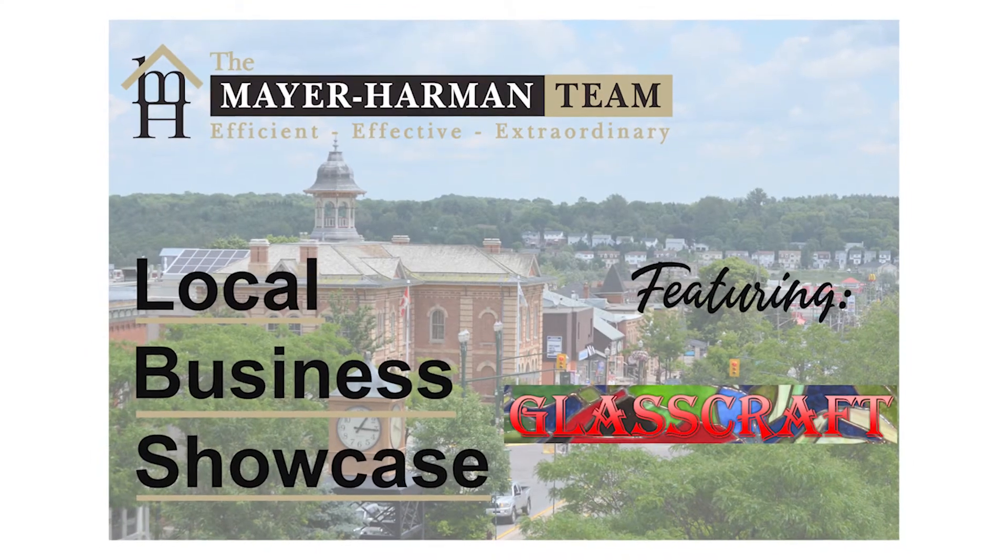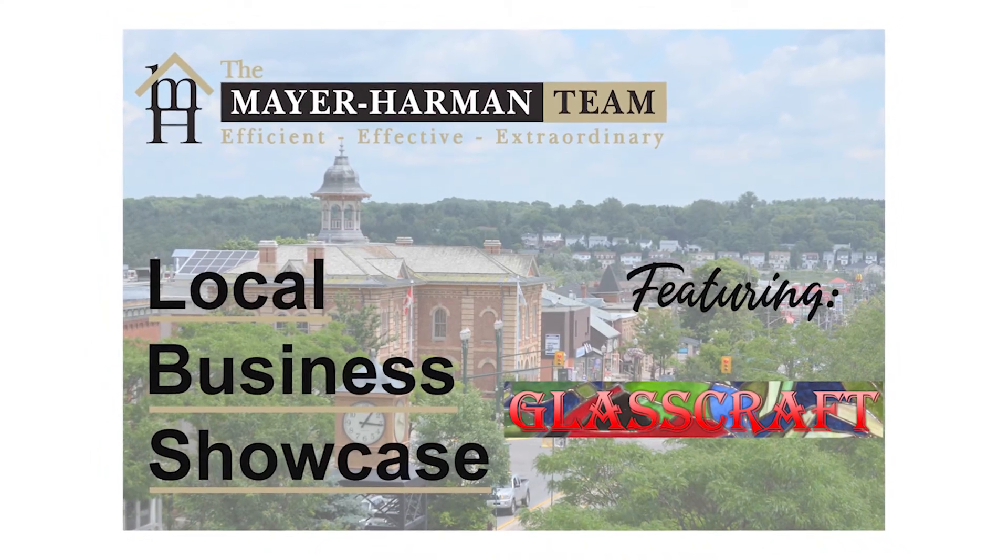Thank you very much for joining us today, Bill. This is the Local Business Showcase and today we're showcasing your business, which is located both in Orangeville and Grand Valley and it's called Glass Craft. Can you tell us a little bit more about how you started Glass Craft and why you did?